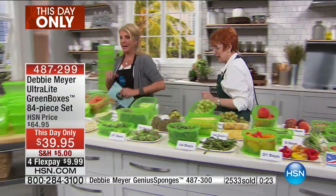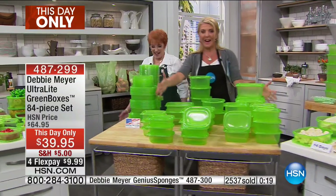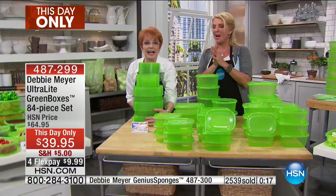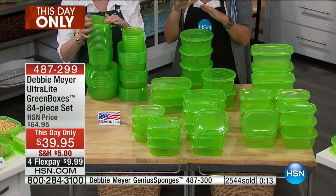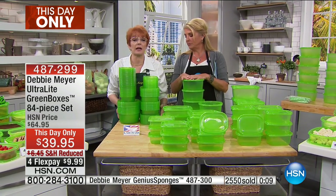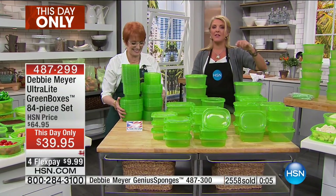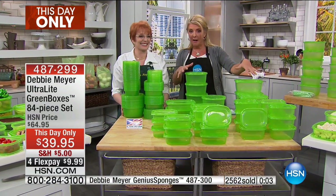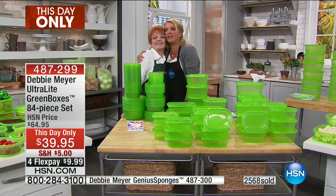This is how you're going to save money and reduce food waste. You can microwave them, freeze them, they're top-rack dishwasher safe, and proudly made in America. It's the huge kit — 84 pieces. Get them at home and try them on flex pay, and if you don't absolutely love them, send them back for a refund. But trust me, you will not send these back. You're actually going to have other people asking you for the boxes — they'll want them as gifts. Thank you, Debbie, so good to have you all day long. Thanks for saving us so much money.